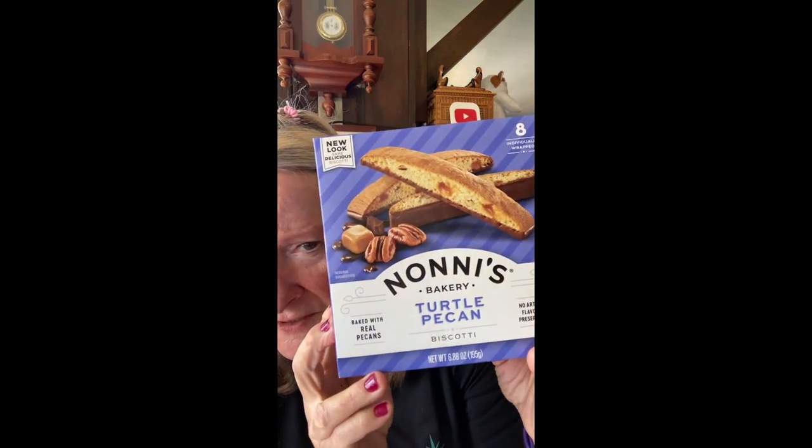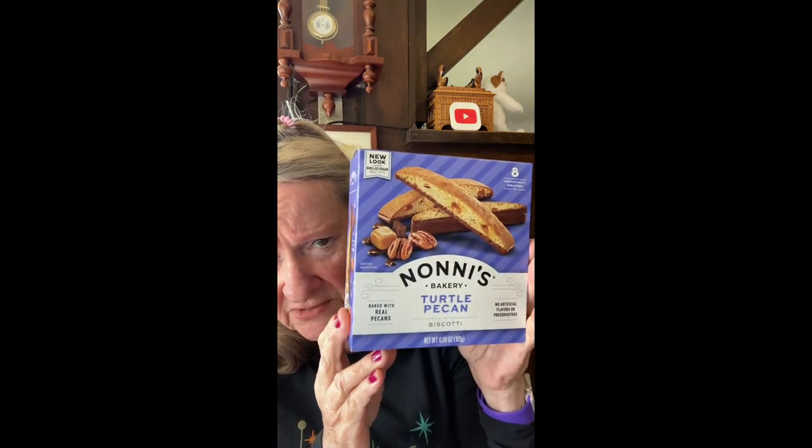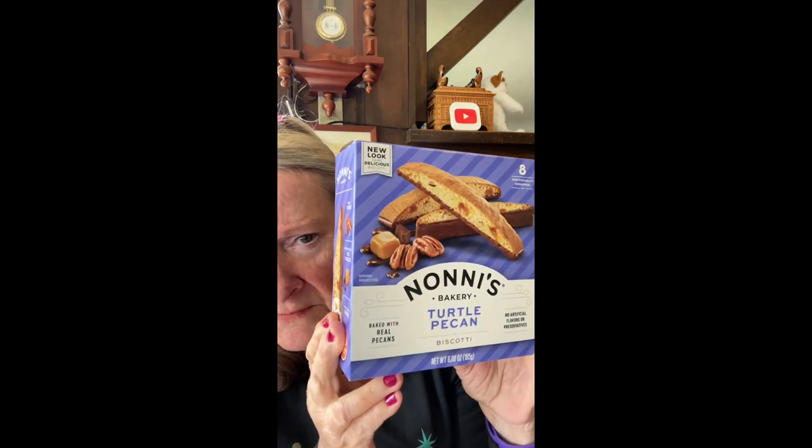Next — oh, here's a splurge item with sugar in it. These are Nani's Turtle Pecan Biscotti, and these were a dollar 99. That's a good buy — I think there's eight of them in there. Very delicious, but I don't need to eat any sugar so I'll skip it.